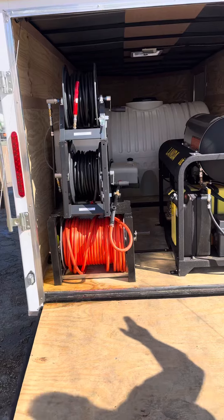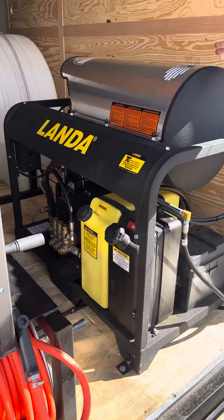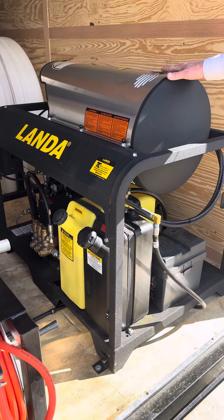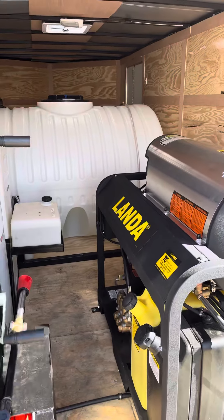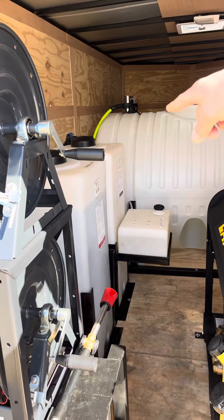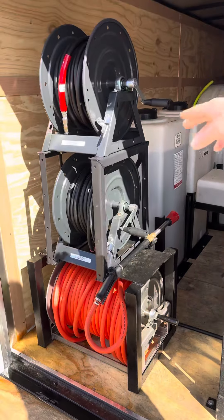We put this super nice Landa PGHW8 at 3,000 — top of the line with that big Honda 690 on it, 8 gallons a minute, 3,000 PSI. Got a 550-gallon poly-leg tank, two 55-gallon vertical soap tanks, a surfactant tank, and a triple-stack hose reel.